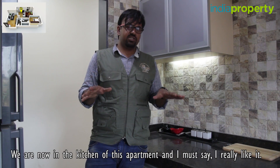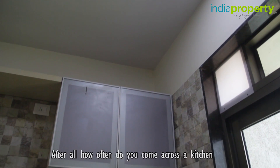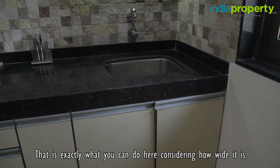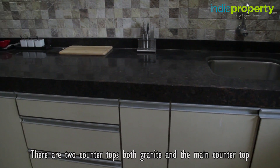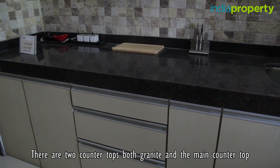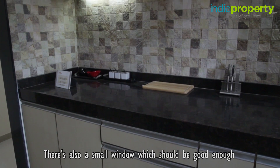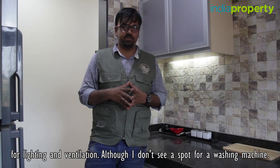We are now in the kitchen of this apartment and I must say I really like it. How often do you come across a kitchen where you can spread your arms? That is exactly what you can do here considering how wide it is. There are two granite countertops and the main countertop has a sink at one end. There is also a small window which should be good enough for lighting and ventilation, although I don't see a spot for a washing machine.